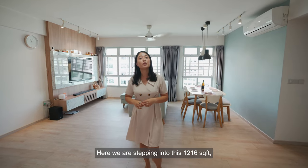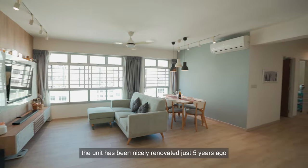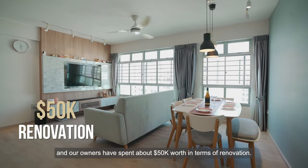Here we are stepping into this 1,216 square feet 5-room corner unit. As you can see, the unit has been nicely renovated just five years ago and our owners have spent about $50,000 worth in terms of renovations.